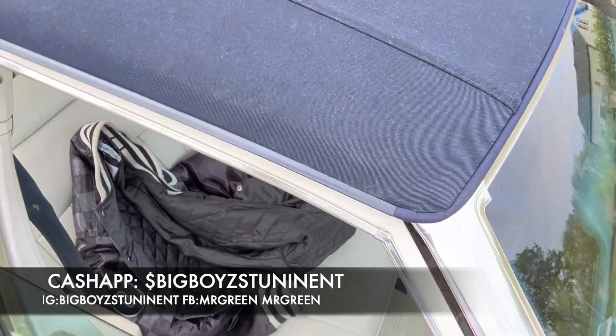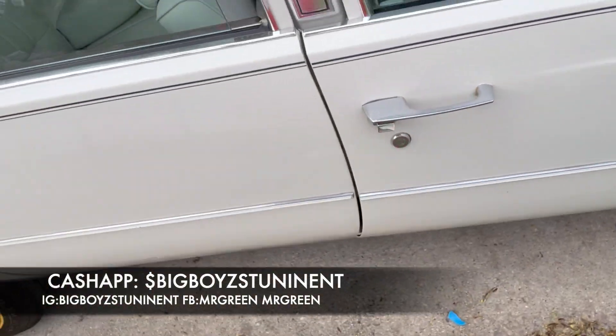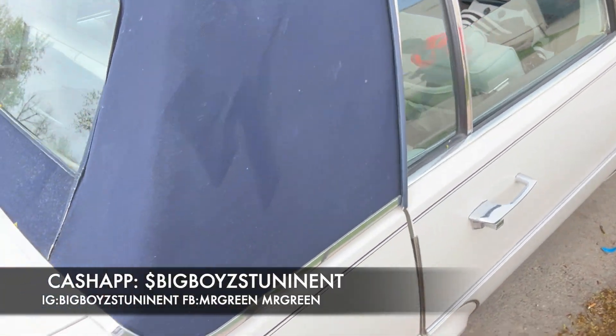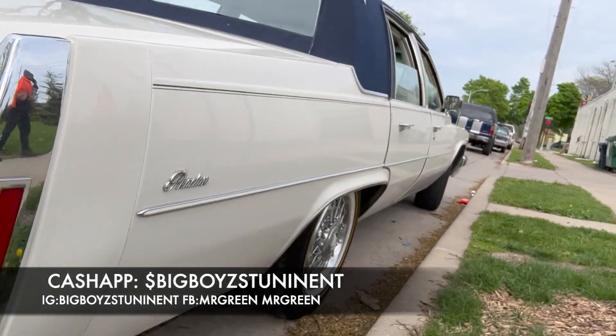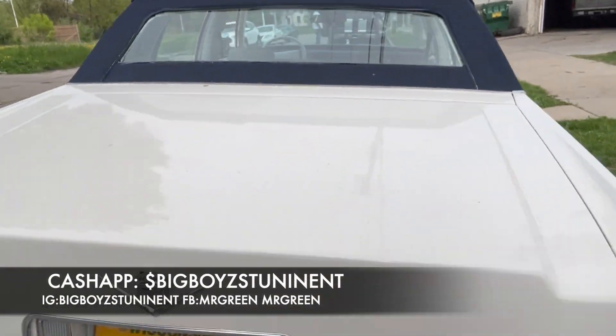I guess he wants to keep this original — no roof or nothing. But putting a roof in it may change the value, may change the appreciated value of this car. But it may not, y'all. Hey, do what you wanna do to it, man — enjoy the car how you feel, you wanna enjoy it.